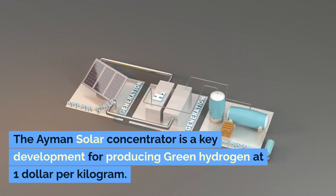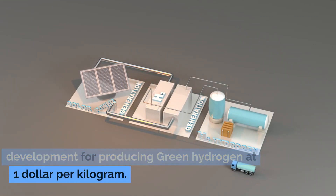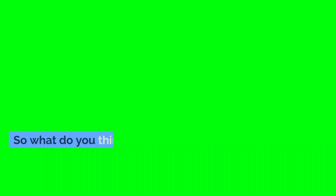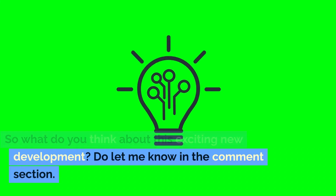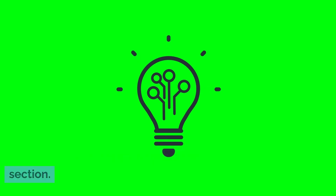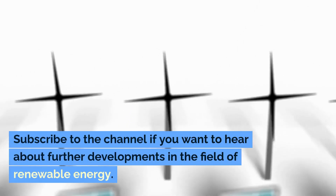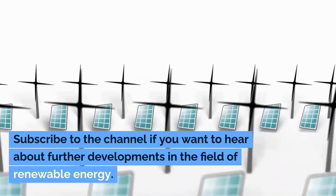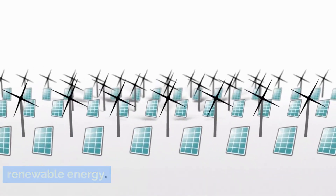The Aerman Solar Concentrator is a key development for producing green hydrogen at $1 per kilogram. What do you think about this exciting new development? Do let me know in the comment section. If you learned something new, please consider giving this video a like. Subscribe to the channel if you want to hear about further developments in the field of renewable energy. Thank you for your attention.